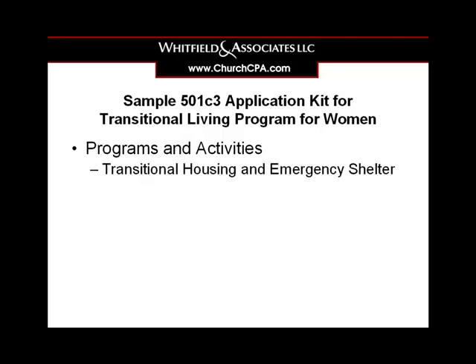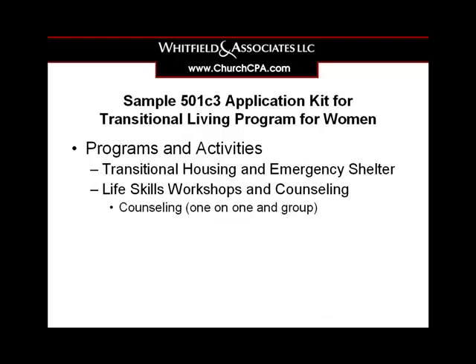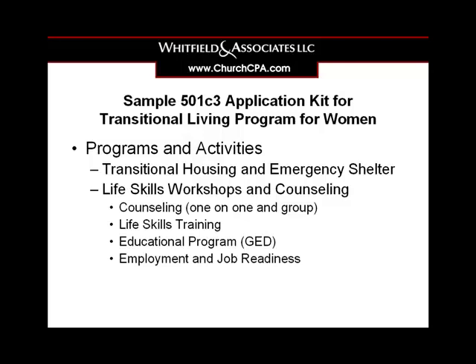The different program and activity descriptions included in the transitional living program for women include transitional housing and emergency shelter, life skill workshops and training including one-on-one and group counseling, life skills training, educational programs for getting GEDs, employment and job readiness programs, as well as Bible study.